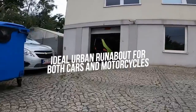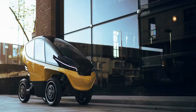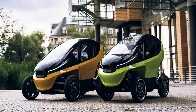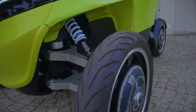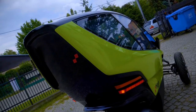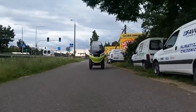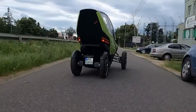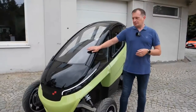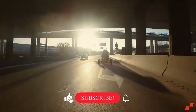Trigo was built to be the ideal urban runabout combining the best of both cars and motorcycles. Electric scooters, electric bicycles, and electric cars all demonstrate the growing influence of electricity across vehicles. The Trigo EV has a spectacular design and features, including a maximum load capacity of 750 kilograms and a digital monitor within the car that allows the user to choose driving functions and modes. That's how the Trigo says goodbye to traffic jams.